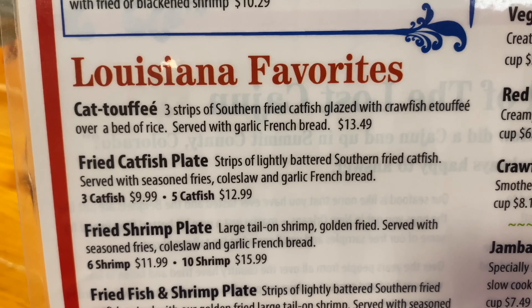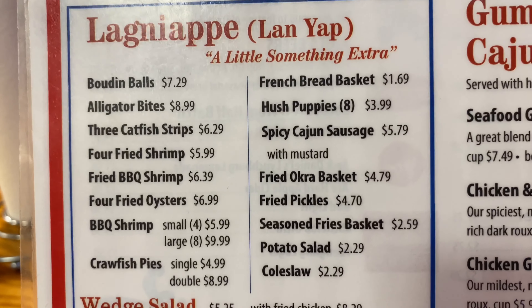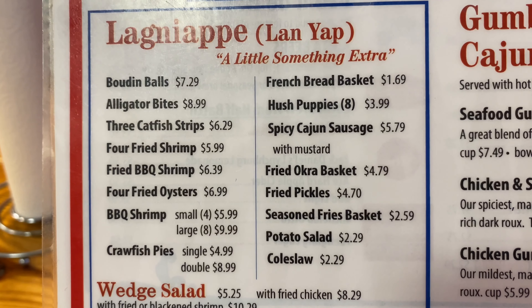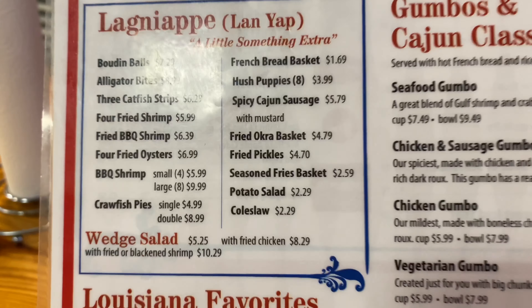Chicken sausage gumbo, seafood gumbo, chicken gumbo, vegetarian, red beans and rice, crawfish étouffée, jambalaya. Lobster bisque — I think I'm going to have to have some of that. That's the best. I think beignets are going to be coming for sure.